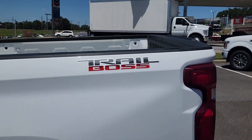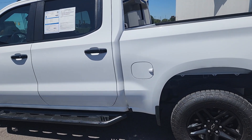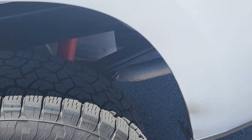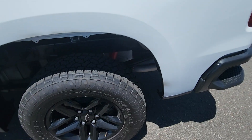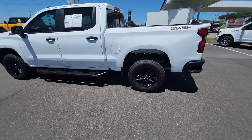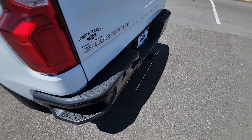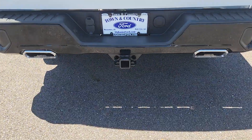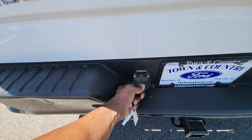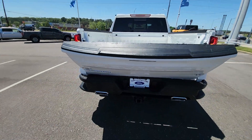The Trail Boss emblem is on the back. The Z70 package includes a blacked-out package up front as well as those Rancho monotube shock absorbers, really designed for off-road. You get a natural two-inch lift from the manufacturer. Back here there's an instep in the bumper that allows you to easily get into the bed. There's a Class 4 hitch on the back with 4-pin and 7-pin electrical connections for a trailer brake — push that button and it drops right down.